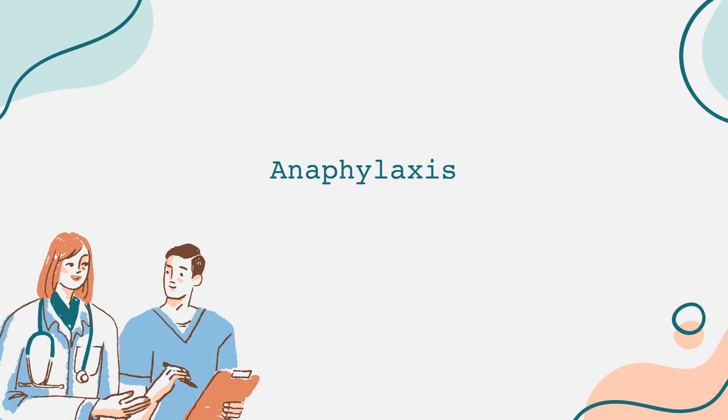Anaphylaxis is a severe, potentially life-threatening allergic reaction that occurs rapidly and can affect various body systems. It's crucial to recognize the symptoms and understand how to respond effectively if it happens to you or someone around you. In this video, we'll cover what anaphylaxis is, its common causes, symptoms, treatment, and prevention strategies.